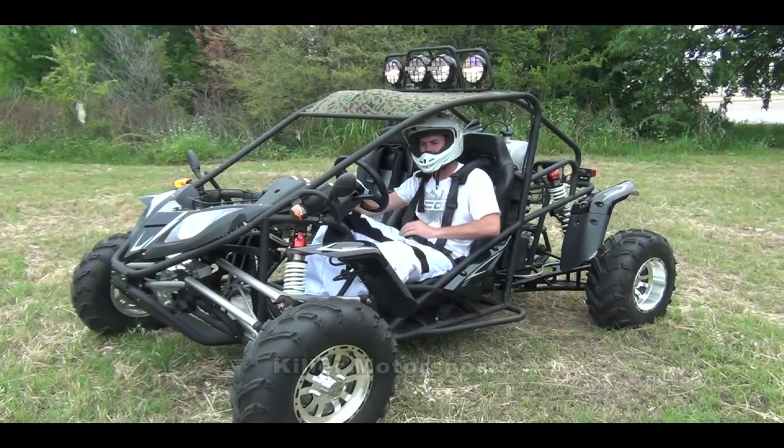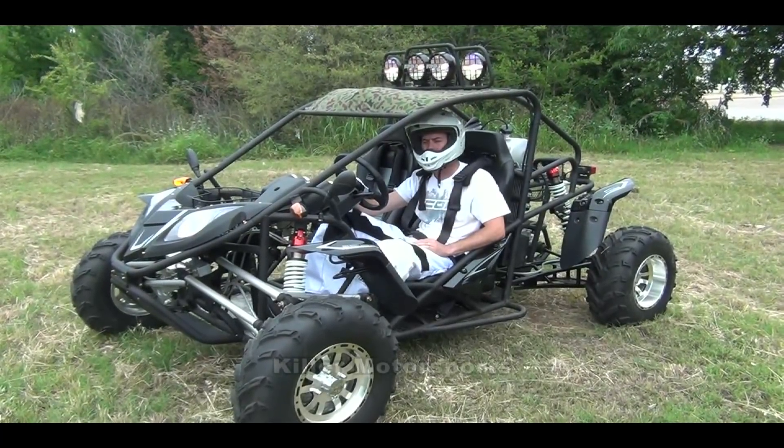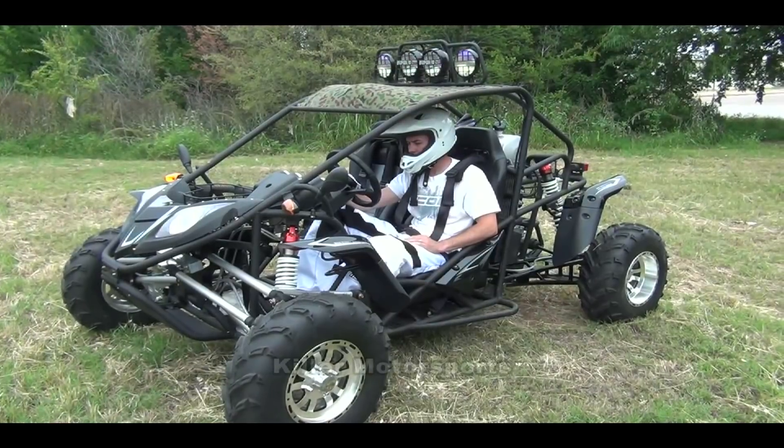They specialize more in the go-karts and the scooters, and they do a very good job with the go-karts, as you can see.